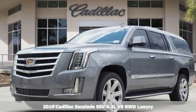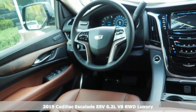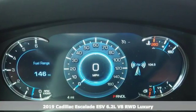Here's a new 2019 Cadillac Escalade ESV for a life well lived and every expectation fulfilled. It's well equipped with the features you need.